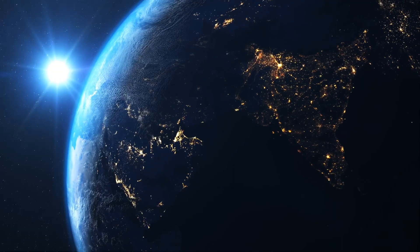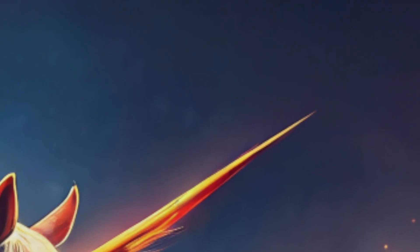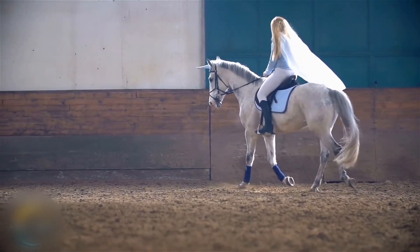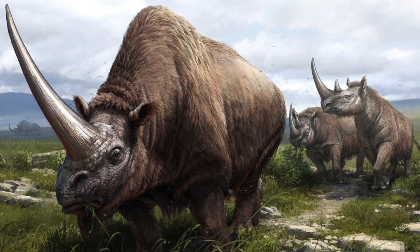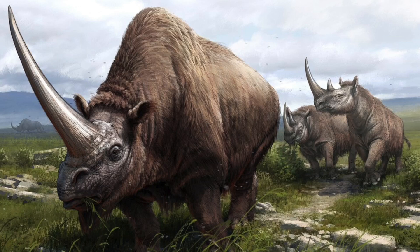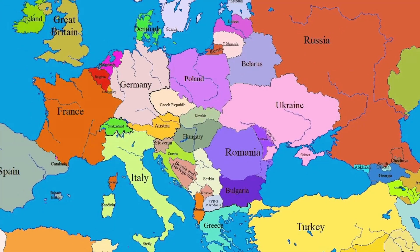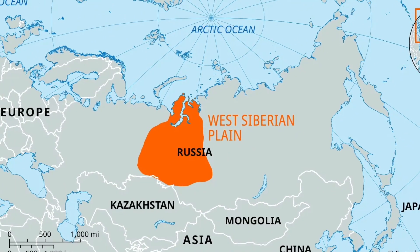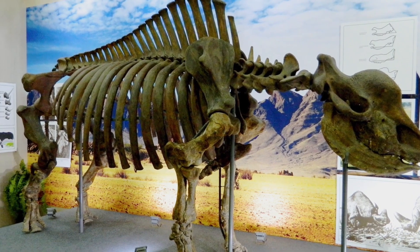In addition to mammoths, there were other animals on our planet with huge sharp bone formations. Unicorns — but Siberian ones. Elasmotherium: prehistoric odd-toed ungulates related to modern rhinos, which once inhabited the vast expanses of Eastern Europe and Western Siberia. Scientists know this because they found the remains, which first happened back in the early 20th century.